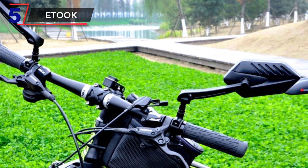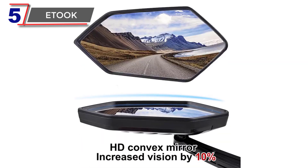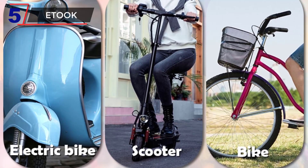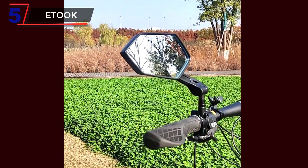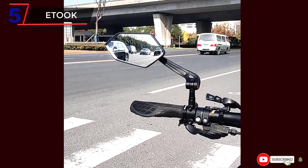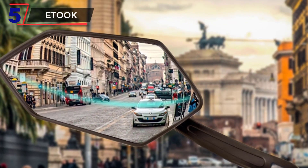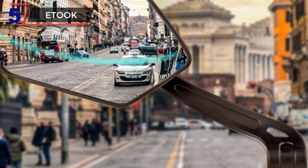The mirror features an adjustable design that allows riders to easily customize the angles for optimal visibility. Whether you're riding a mountain bike or an e-scooter, you can easily adjust the mirror to your preferred angle, ensuring a clear view of approaching vehicles, pedestrians, or potential hazards. The Etuk Bicycle Rear View Mirror is equipped with a high-quality reflector that provides excellent visibility, even in low-light conditions, enhancing safety during day or night rides.